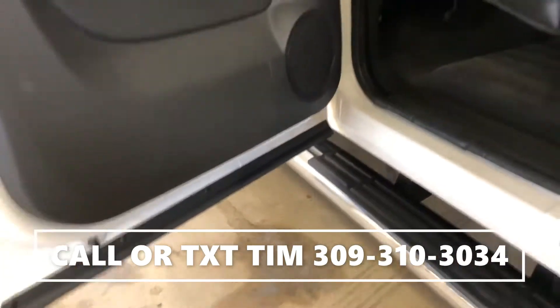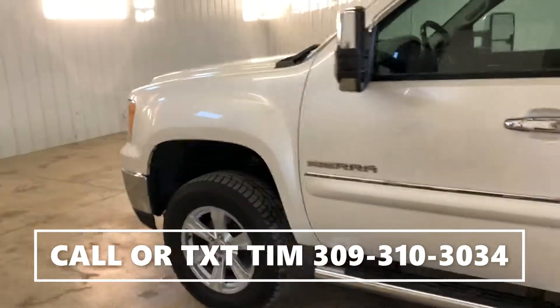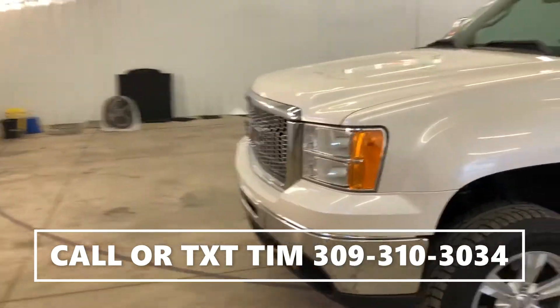We'll get your cab corners again — no rust under the doors. This is a 2011 GMC Sierra SLT, clean Carfax.